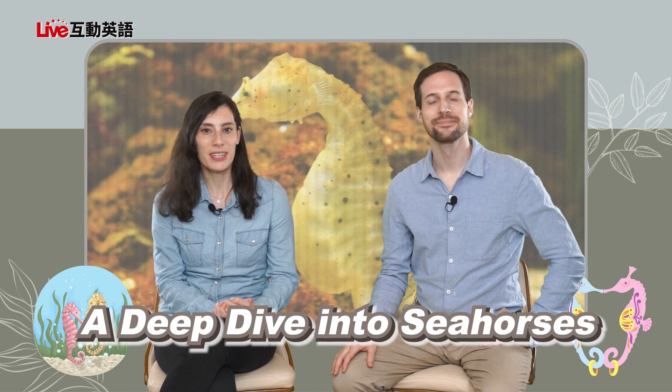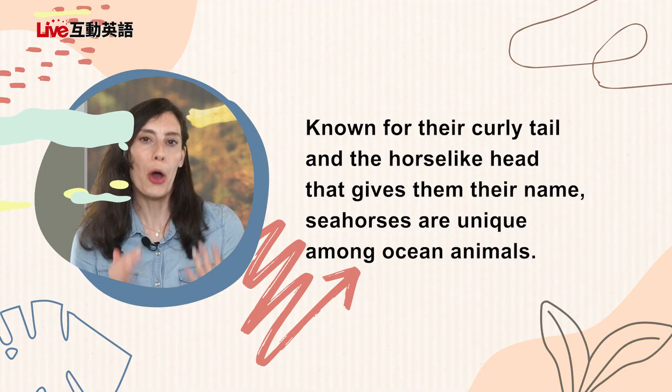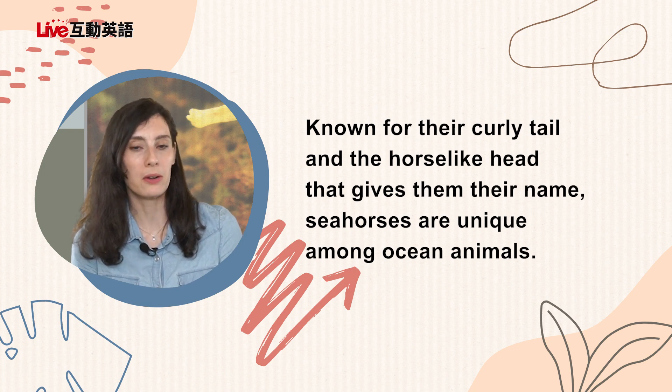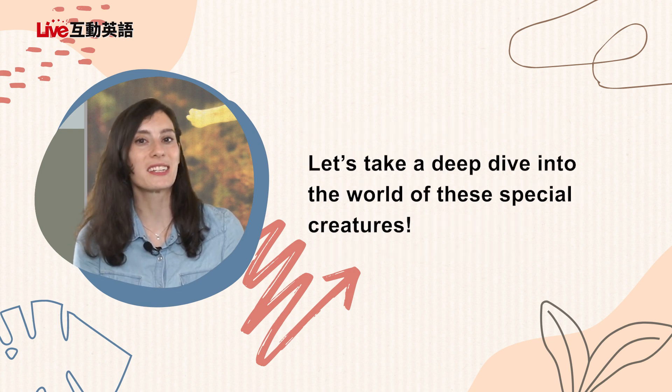We're back on land and we're ready to get into our article, "A Deep Dive into Seahorses" — this is part one. Do you get it? It's a deep dive because they live under the ocean — it's like a deep dive where you study something intensely. Known for their curly tail and the horse-like head that gives them their name, seahorses are unique among ocean animals. Let's take a deep dive into the world of these special creatures.